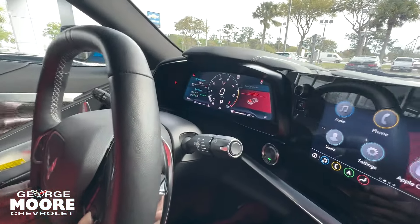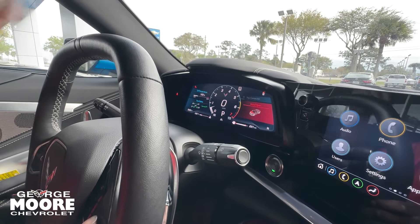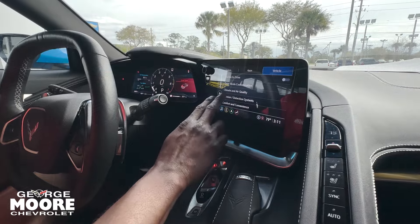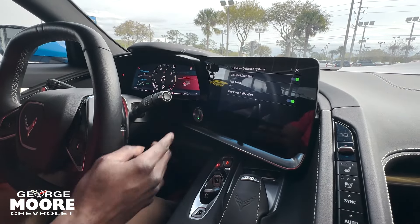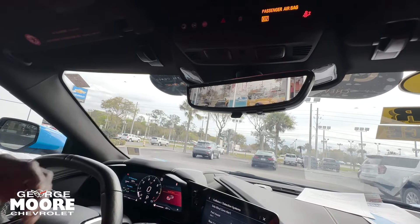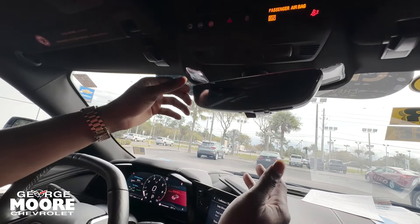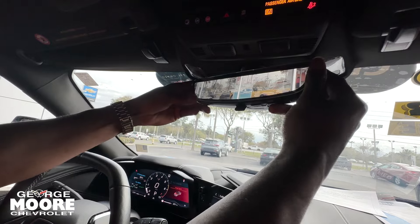We'll check that out now — it is all digital. I've got my hood open up there, so it definitely lets you know on that screen. Check out some of the collision systems: side blind zone alert, park assist, and rear cross-traffic alert. If you look in the rear view mirror, you have your camera view, and you can also flip back to your standard view — whichever one you prefer. We'll keep it on the camera; looks pretty cool.